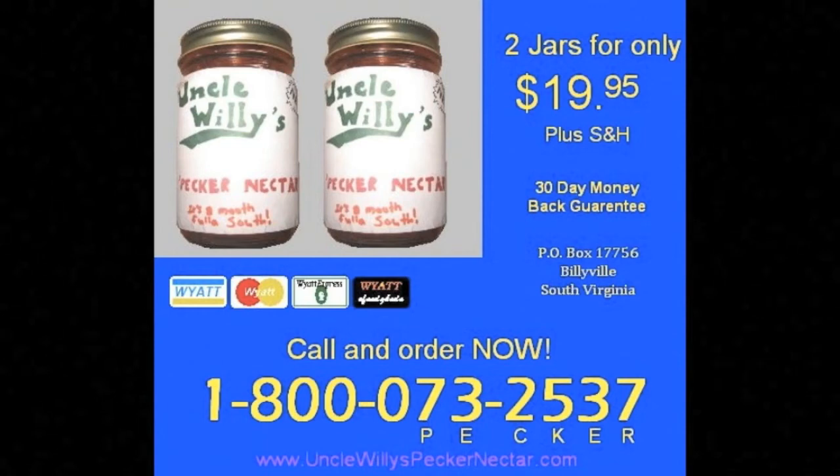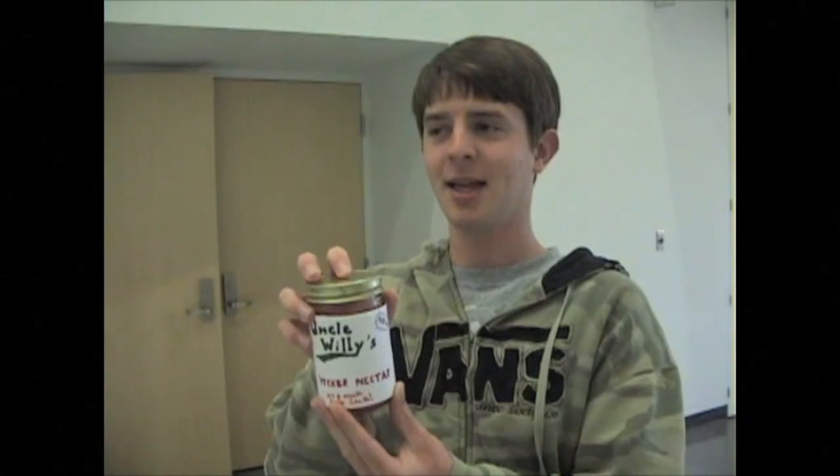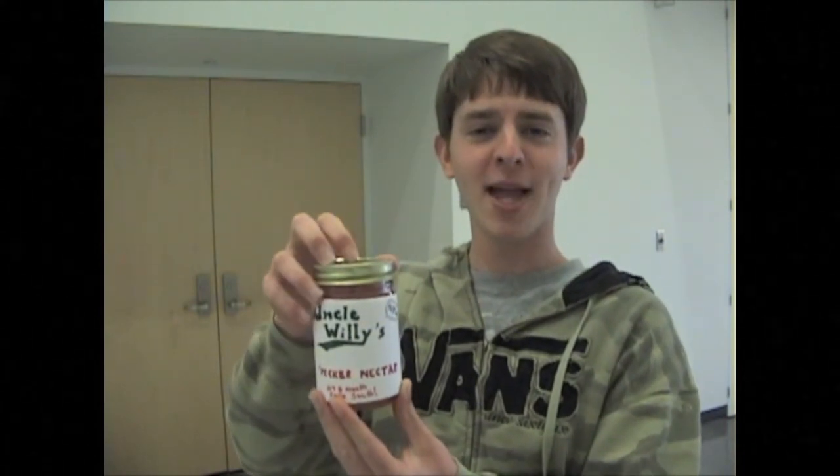It's the most peckerific, peck-tastic, peck-nificent drink you ever did taste, let me tell you what. So call and order now. Just dial 1-800-073-2537 or 1-800-PECKER. Hey y'all, buy Uncle Willie's Pecker Nectar.